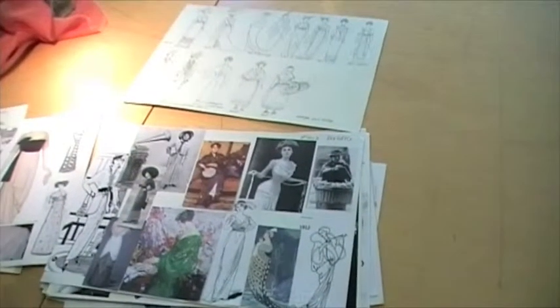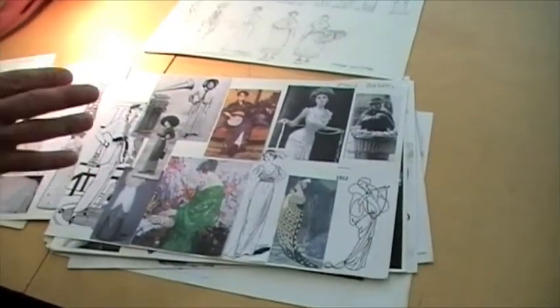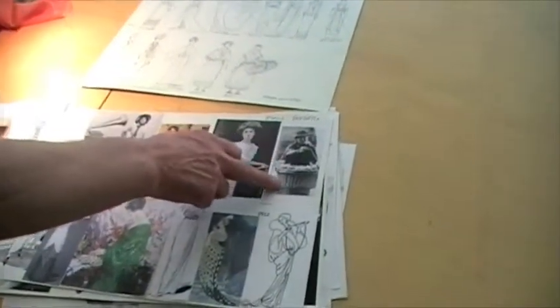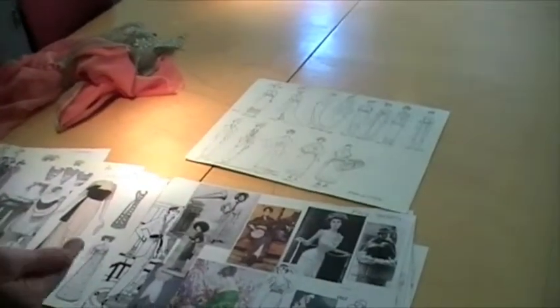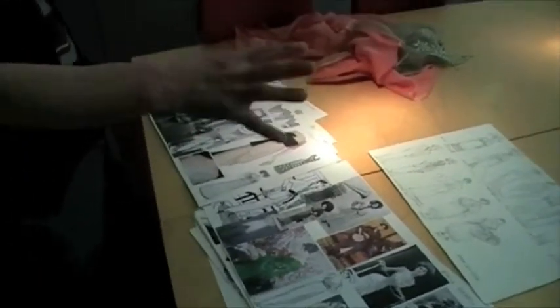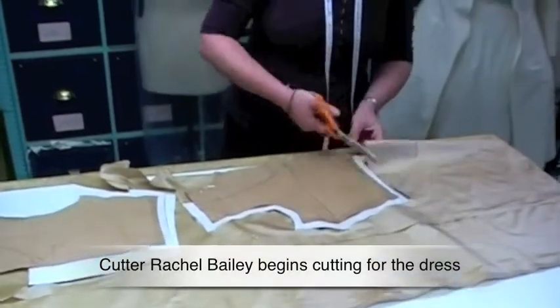Alongside my drawings, I do these sort of photographic collages, which are actual research of the period and they show — well, it's a great example of a flower girl here in Covent Garden. These are really just a kind of an atmospheric thing for both the director, myself, and the actress, to get a feel of the whole period and a feel of what we're doing. This is the first time we see Eliza after Professor Higgins has started creating this new identity for her, so it really has to be a statement dress.